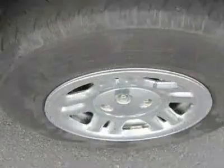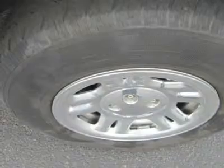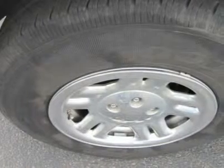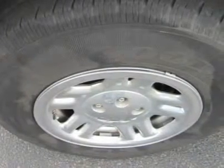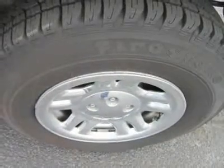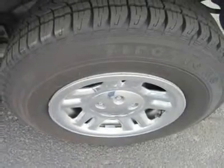Four-wheel disc brakes across the line give the Nitro the stopping power it needs when tooling around town. For 2009, the base SC offers standard comfort and convenience features including a folding front passenger seat for extra-long items, tilt-wheel steering, power windows, door locks and mirrors, air conditioning, a center console, and a CD/MP3 player with four speakers.